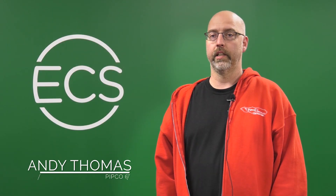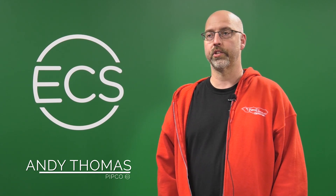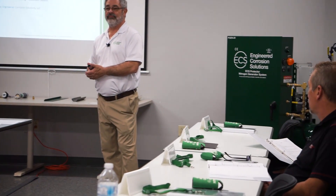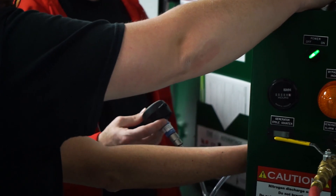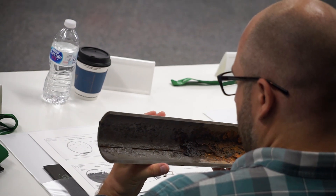Today helped greatly in getting to actually see it and how it works. When you have questions, Bill is right there. Learning how to set up and commission one hands-on will definitely help teach our guys when they install them. Thank you very much.